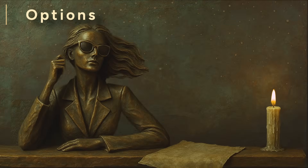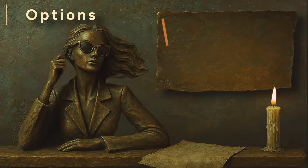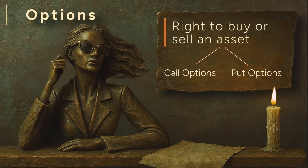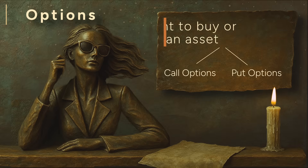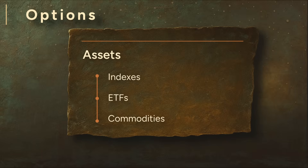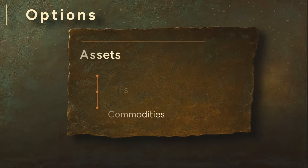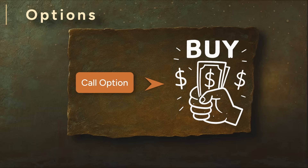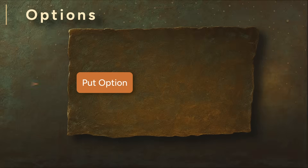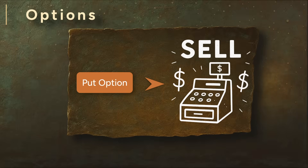An option is a financial contract that gives you the right, but not the obligation, to buy or sell an asset at a specified price in the future. There are two types: call options and put options. Today we'll focus on stock options, but options can be written on all kinds of assets — indexes, ETFs, even commodities. A call option gives you the right to buy a stock at a fixed price, called the strike price, any time before the contract expires. A put option gives you the right to sell a stock at that strike price before expiration. In both cases, you're not committing to buy or sell — you're just keeping your options open.